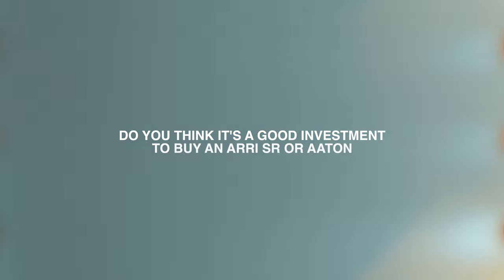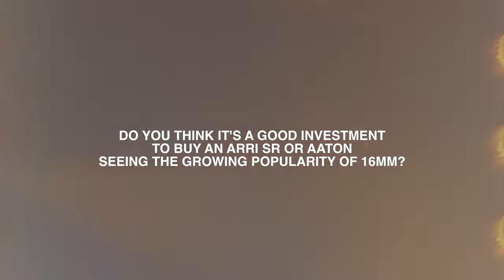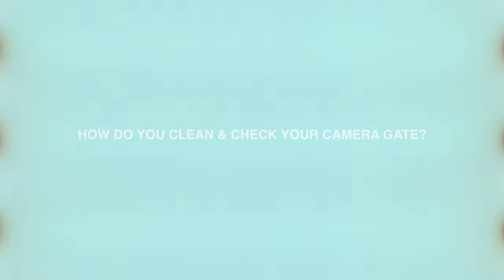Do you think it is a good investment to buy an ARSR or AATON seeing the growing popularity to shoot on 16 millimeter film for commercials? I'm not going to give any kind of financial advice, but if there is a demand in your area for film and not enough film cameras available, then I would say go for it. If there are film cameras to rent, then I would just start renting and see where the work can take you from there.